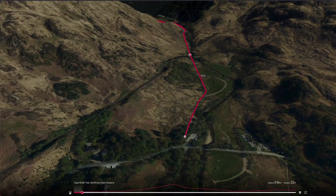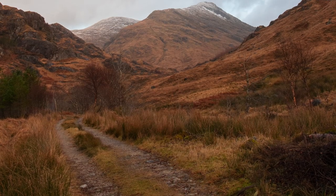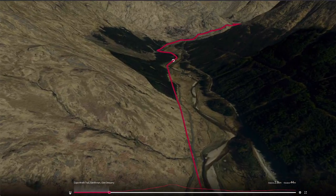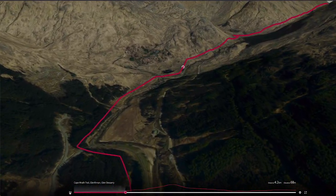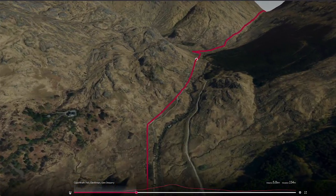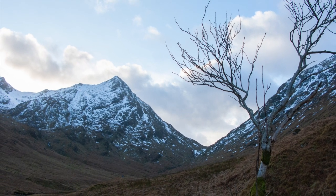Progress up Glenfinnan starts on a road and good 4x4 tracks, and you'll pass the estate bothy at Corryhully, assuming you didn't stay overnight there. Enjoy these excellent tracks while they last, because the rest of the terrain to Shieldaig Bridge is pretty unforgiving underfoot. From the small bridge after the bothy, a clear track climbs steadily up to the paths between Streap and Sgurr Thuilm.